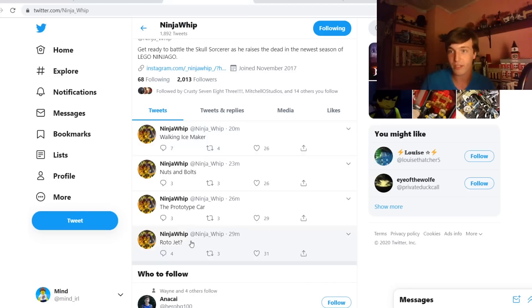Rotojet — I think that's pretty clear. A legacy version of the Boulder Blaster from Tournament of Elements. It's called the Rotojet in the show; Boulder Blaster is the name of the set. There's a chance it means something else — Metalonia was mentioned in Season 13, and in Tournament of Elements, Karloff mentions that they make Rotojets in Metalonia — so maybe it's hinting that Season 14 takes place in Metalonia. But I think it's more likely a legacy version of the Boulder Blaster.